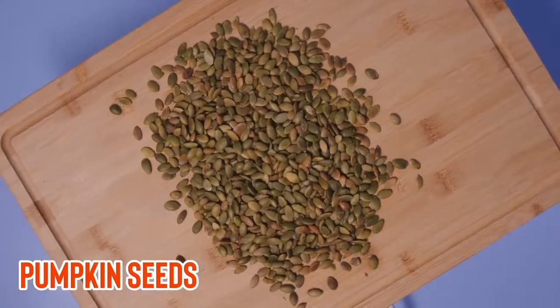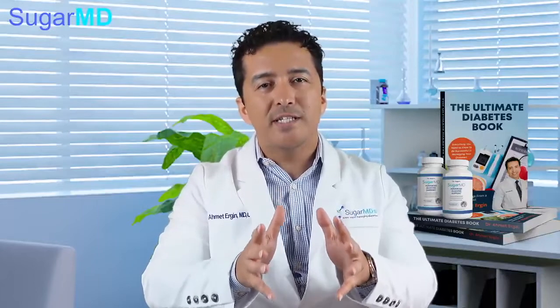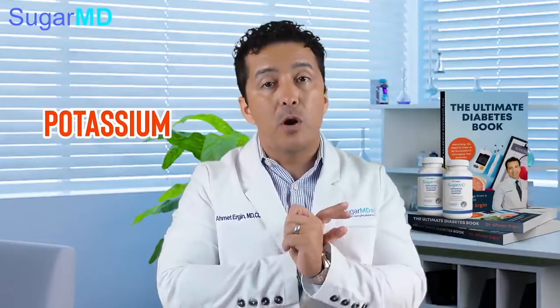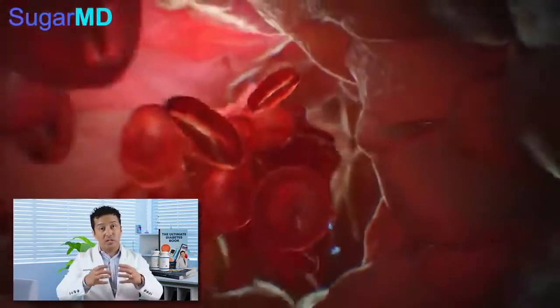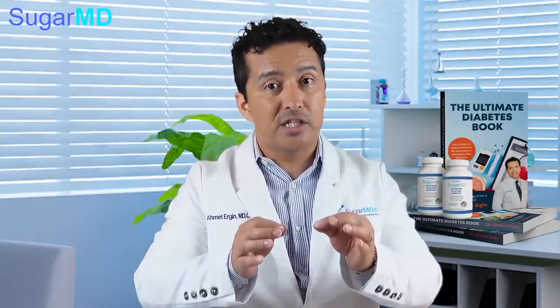The next one is pumpkin seeds. You can buy them at Costco or Sam's Club in big amounts — great for your salads. They have magnesium, potassium, and arginine. Potassium helps with blood pressure by eliminating sodium and relaxing blood vessels. Arginine is one of the primary amino acids for formation of nitric oxide, which allows relaxation of blood vessels. Studies show that people who consume pumpkin seeds regularly reduce their blood pressure — not just anecdotal evidence.